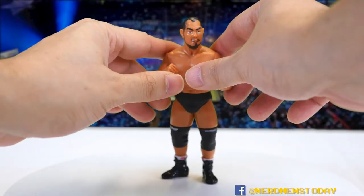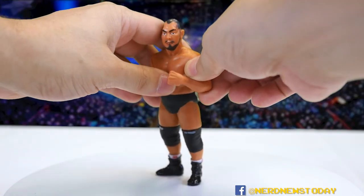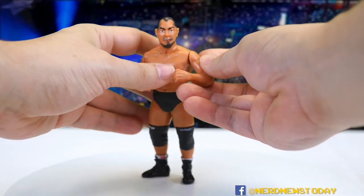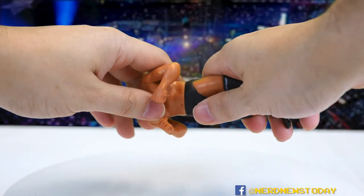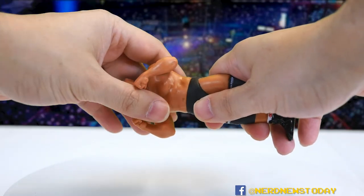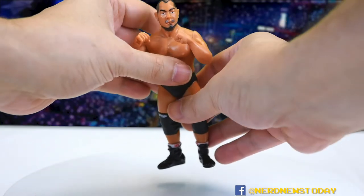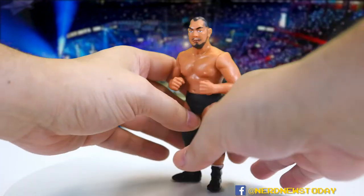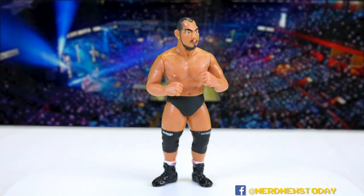In terms of articulation, this figure has pretty much the same as every Kaiyodo figure does. The arms can do this — they pop out and pop back in — and the waist moves too. First time being moved in 20 years — no snap, crackle, or pop, which was a big setup for very little payoff. The upside is that the arms are removable, so if you find someone with similarly-sized arms you can do some swapping.